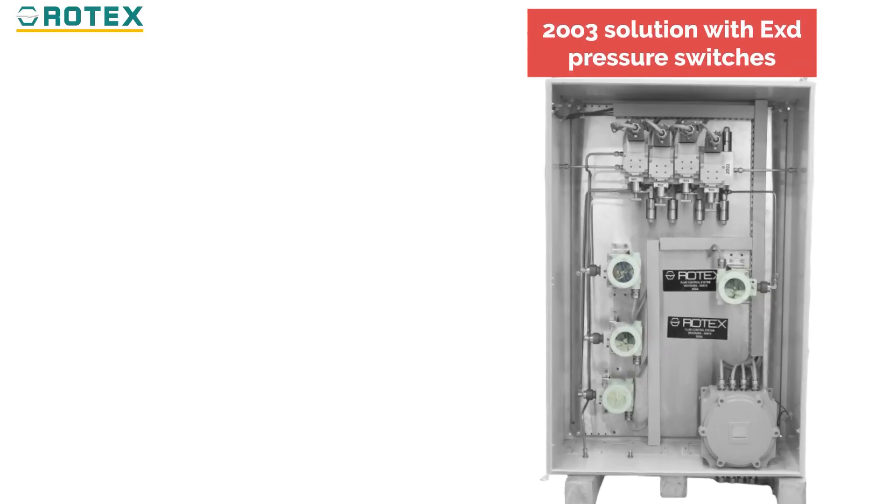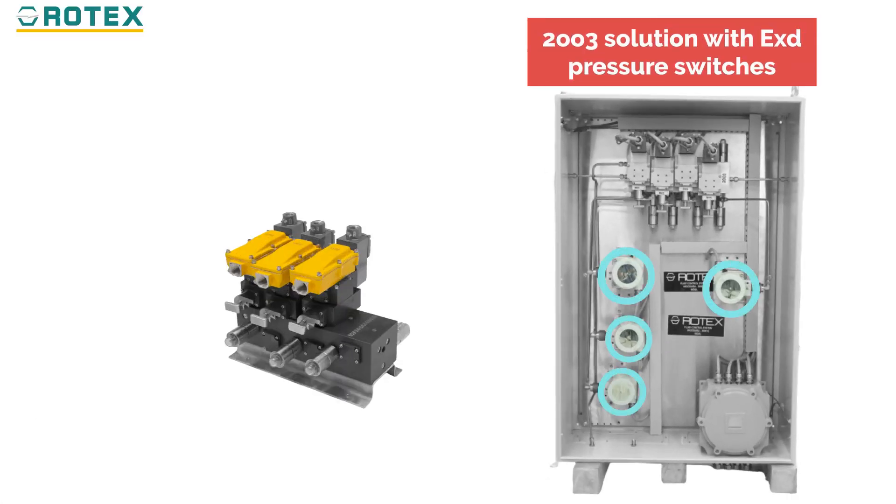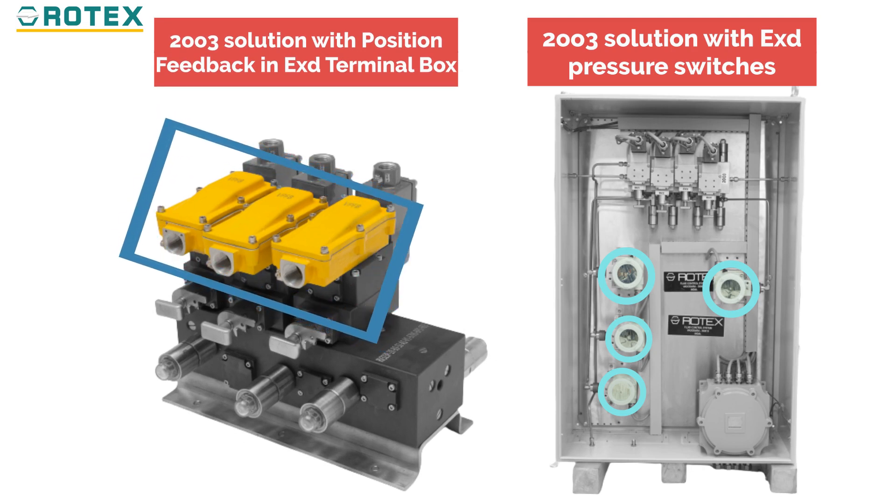Rotec provides pressure switches or position feedback of the sealing element, which can enable automatic predictive maintenance, making sure redundancy is intact at all times.